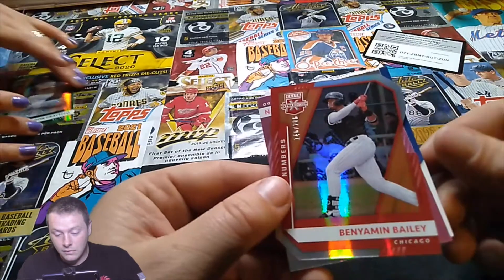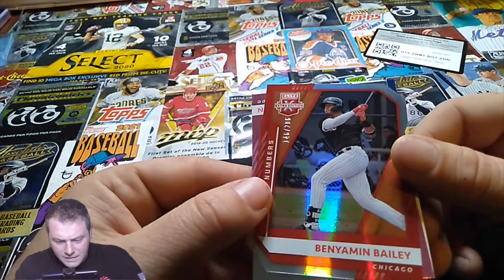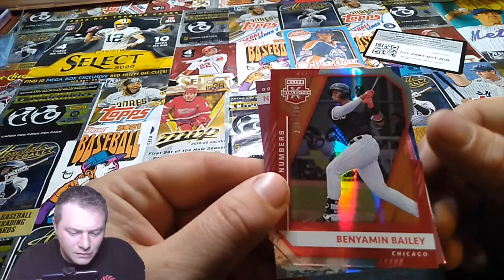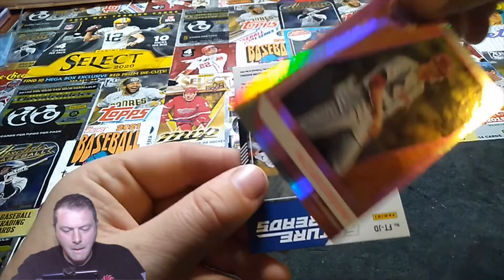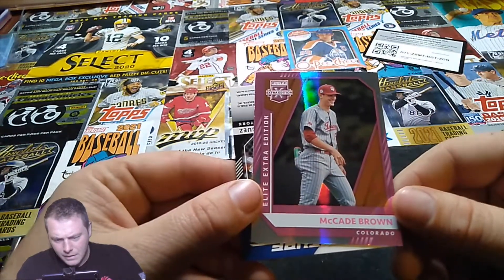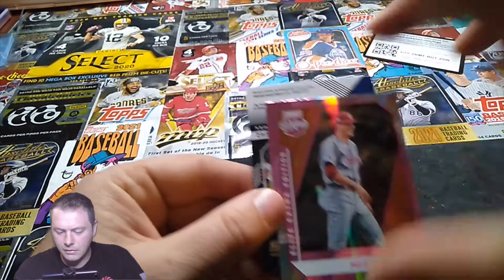All right, here we go — Benyamin Bailey for Chicago, numbered 146 out of 206. That's a weird number, not bad. And the box variant — McCade Brown, pink box variant, not numbered but just the pink box variant.